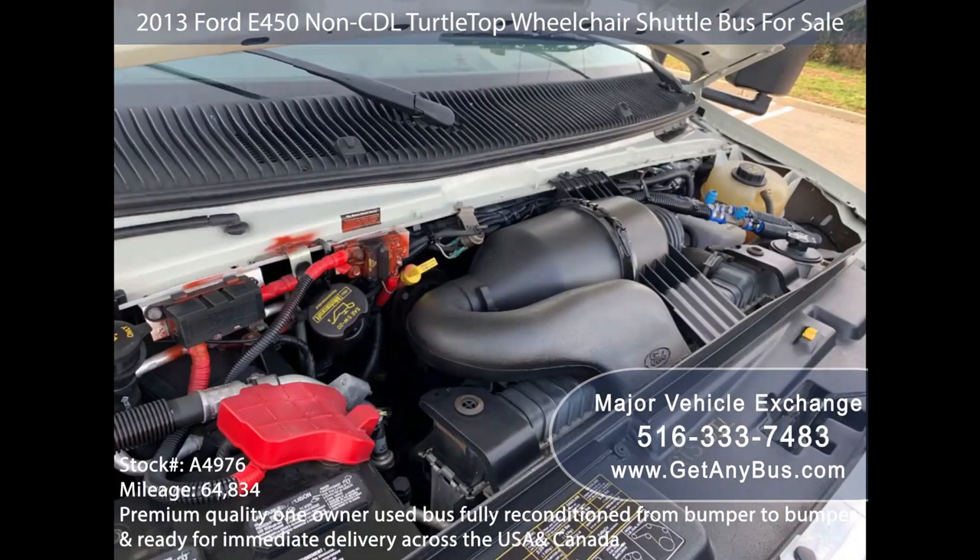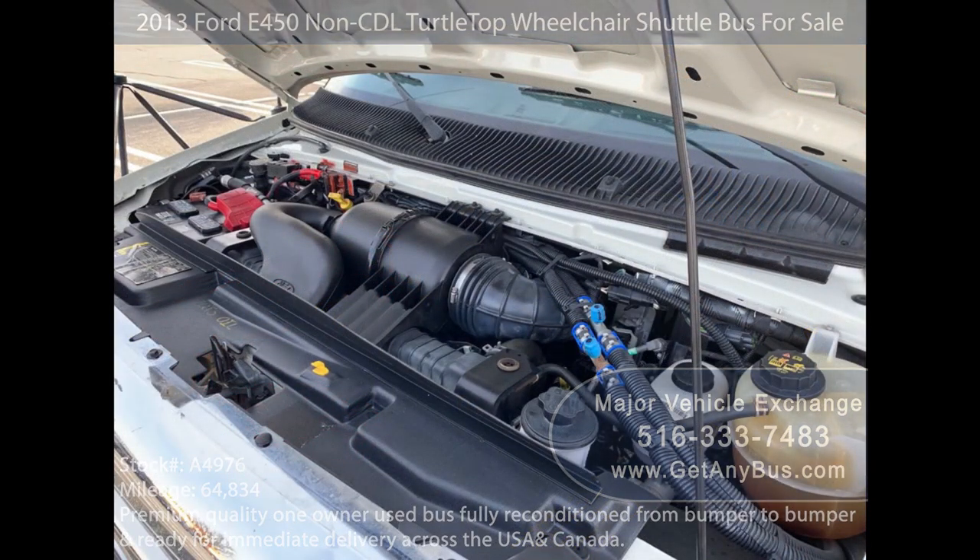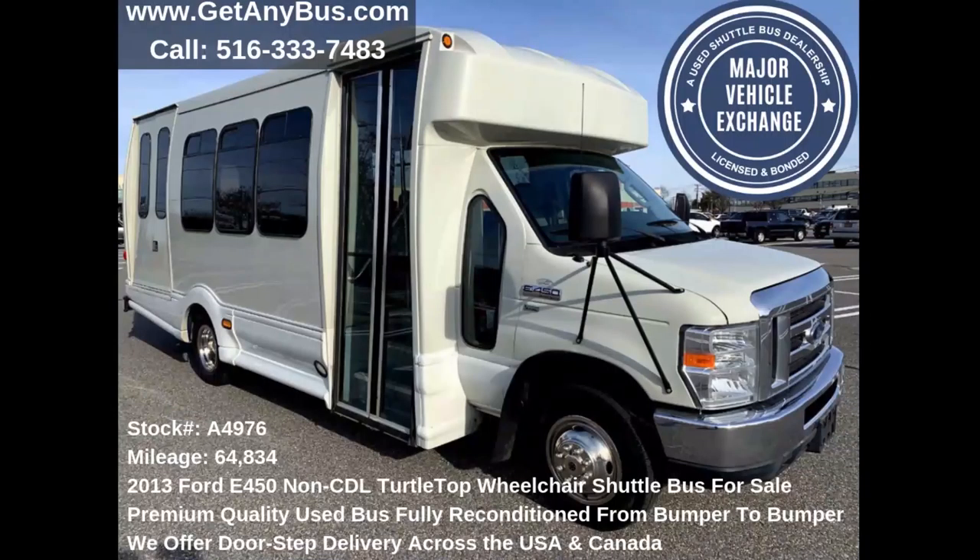It has a 5.4-liter V8 Triton gas engine which delivers superb power and performance under load. All electrical and mechanical equipment is in proper working order.